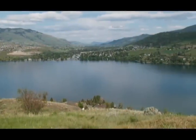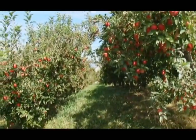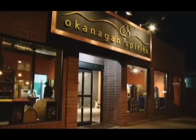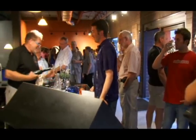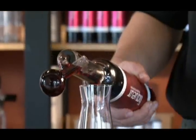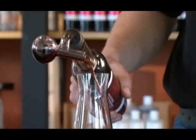Nestled in the Okanagan Valley, among the plentiful orchards and vineyards, you'll find an inviting craft distillery — Okanagan Spirits — in downtown Vernon, BC. This world-renowned distillery destination offers visitors a special blend of an educational experience, active theatre, and complimentary spirits tasting all in one.